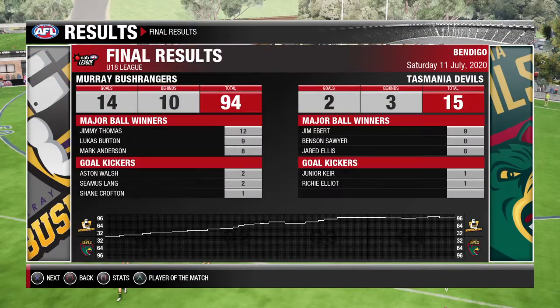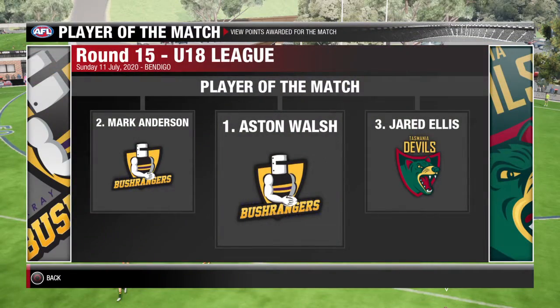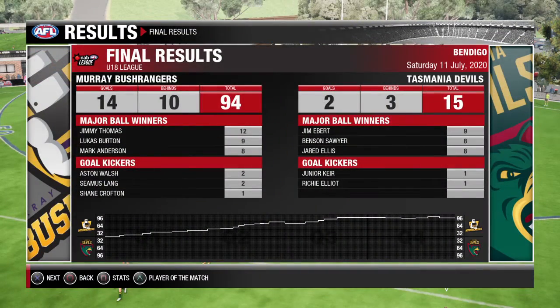Final scores are 14.10.94 to 2.3.15. That's the end of today's broadcast — thank you for watching, we'll see you later. It was great being here Huddo, I can't wait for the next one.